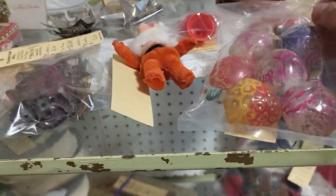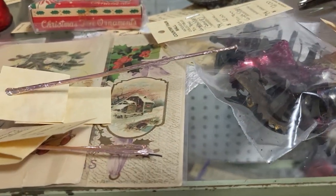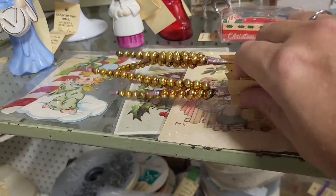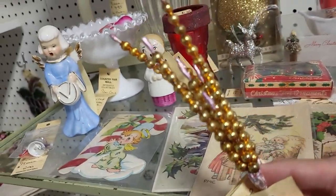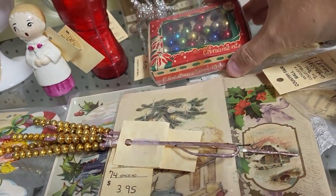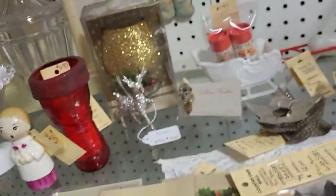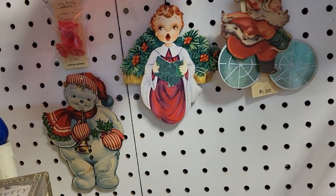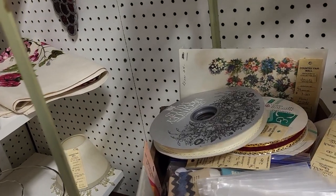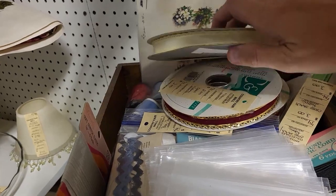I got some old Christmas in here — got some little bells, reflector stars, and some mercury glass picks. I will be getting those for sure. That's a great price — $3.95. Yes, please. Some antique postcards. Look at this tiny little box of ornaments — I'm going to be buying those too. Those are adorable. Got some cute little die cuts back here. I do craft with old spools of ribbon, but these kind I don't usually buy with the big metal thing in the middle.